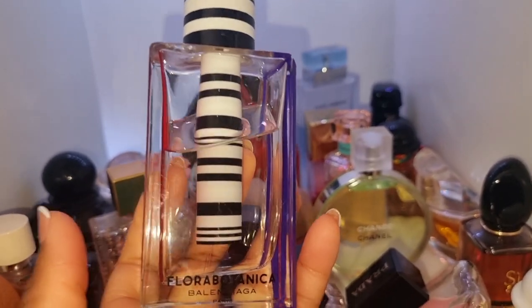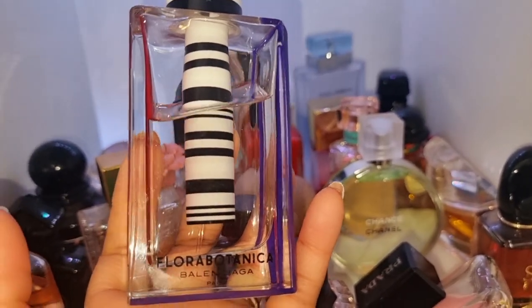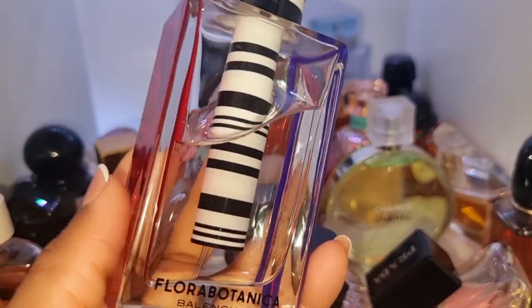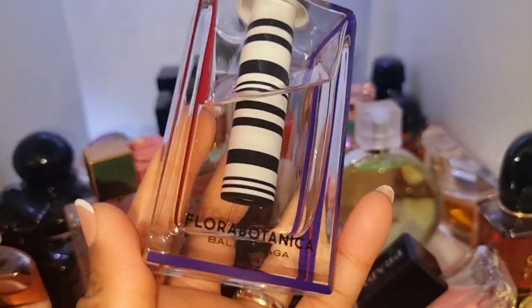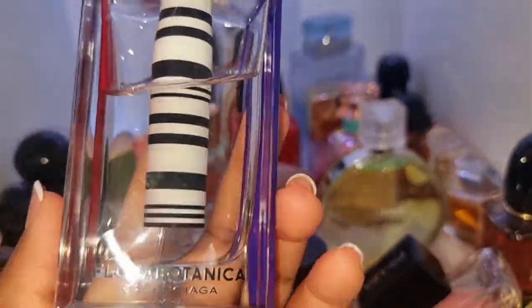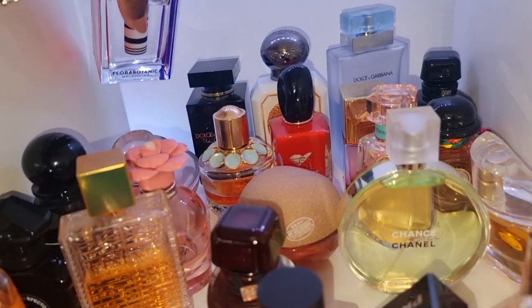I thought Flora Botanica was a spring-summer scent, but I would wear it all year round actually. This has a note of cannabis but I don't get that — this just smells like a floral, really pretty, fresh kind of scent, a little bit green as well.